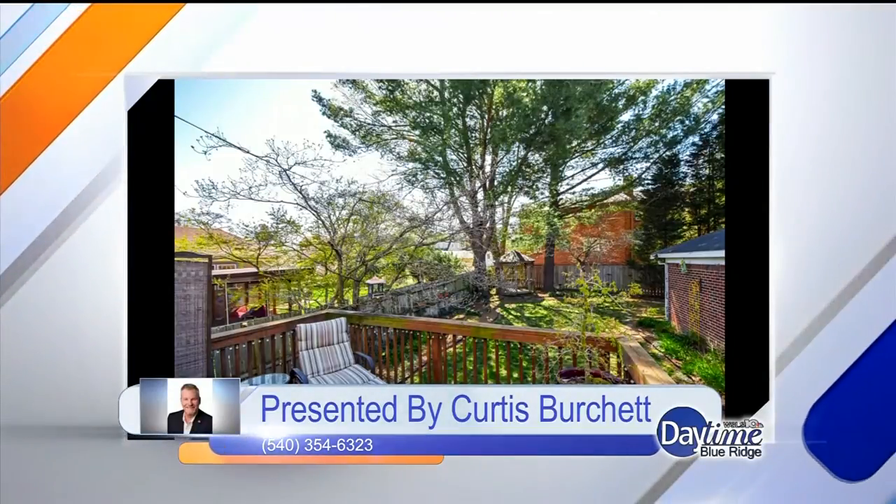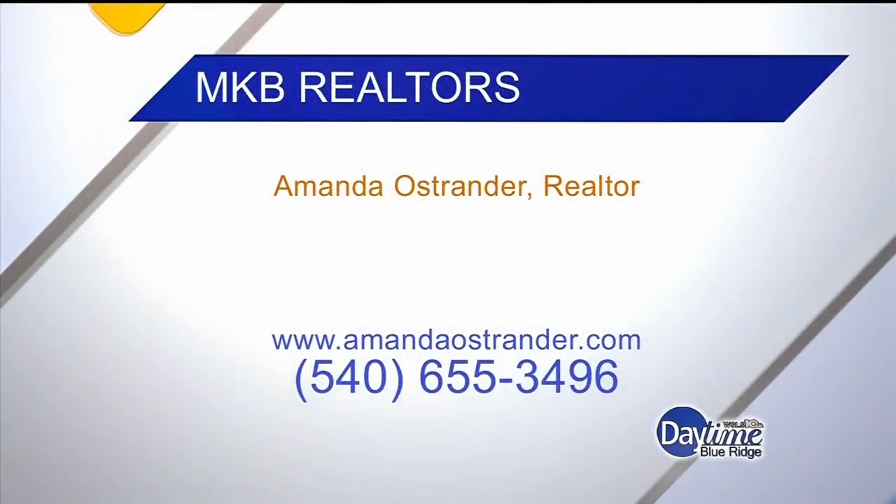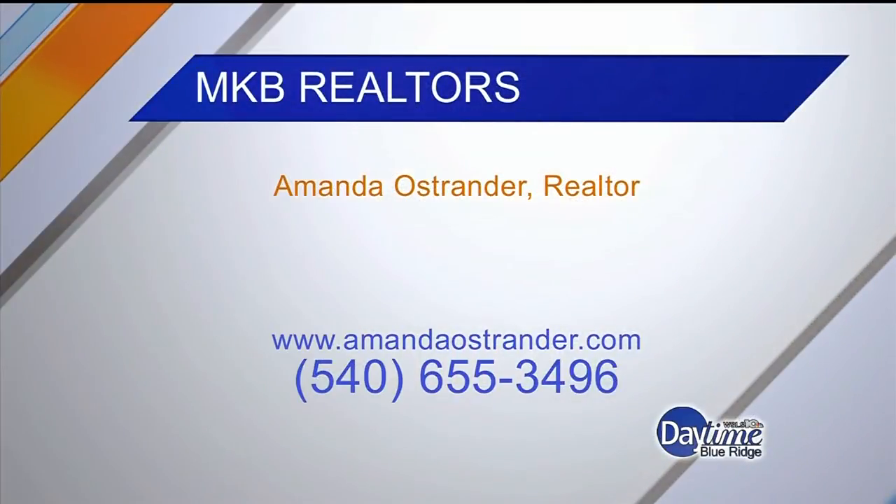If you're interested in the Curtis Burchett listing, call 354-6323. And if anyone is interested in getting in on this house hunt, you can reach Amanda at 540-655-3496 or AmandaOstrander.com.